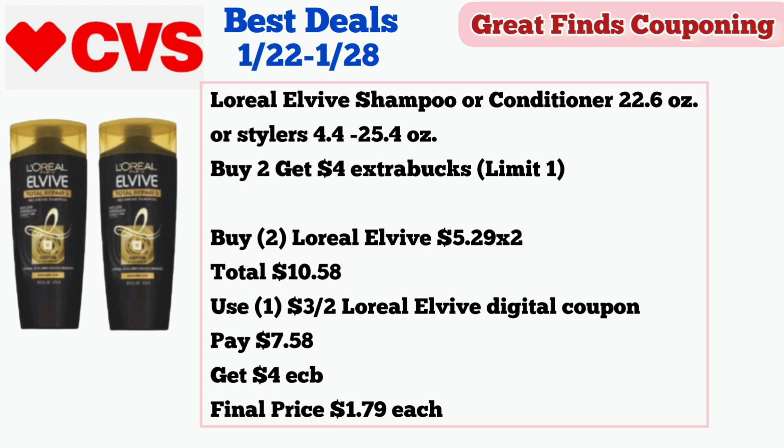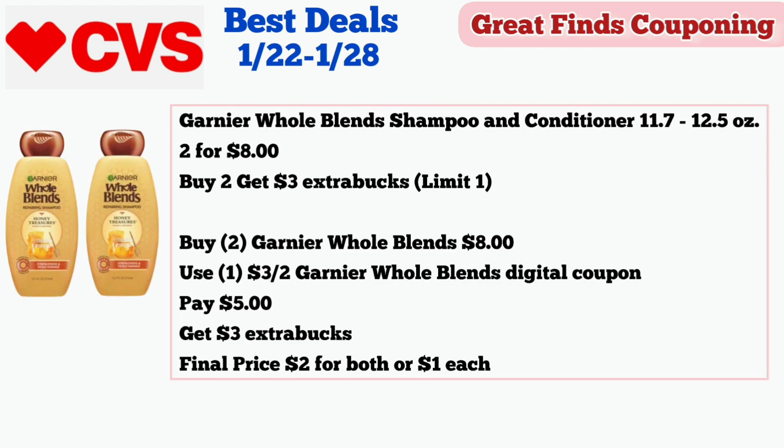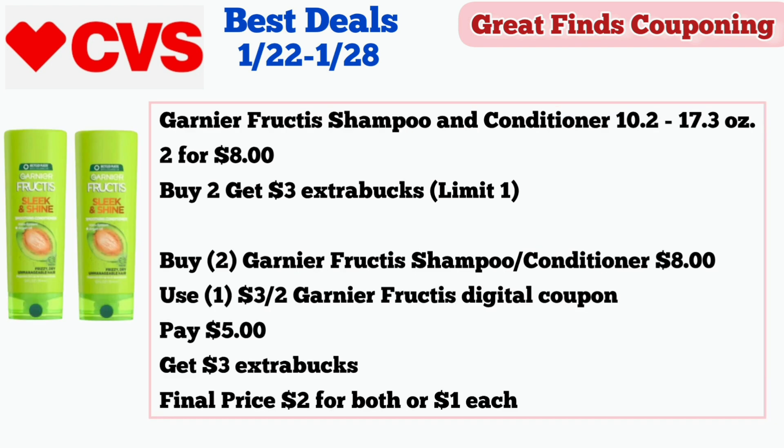Another awesome hair care deal this week is on the Garnier Whole Blends shampoo and conditioner 11.7 to 12.5 ounces. This week, Garnier Whole Blends is on sale two for $8 and buy two get $3 in extra bucks, limit of one. Buy two Garnier Whole Blends shampoo or conditioner for $8, use one $3 off two Garnier Whole Blends digital coupon, pay $5, and get $3 in extra bucks. Final price is $2 for both or $1 each.